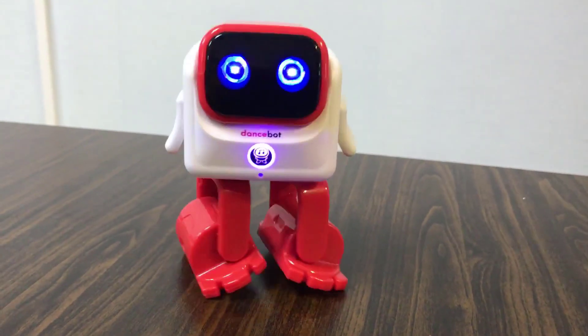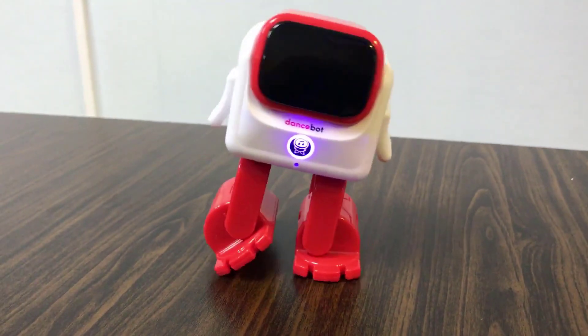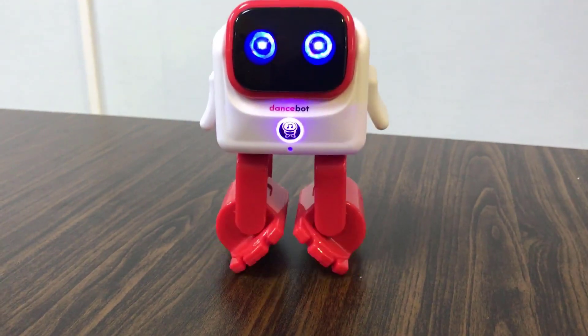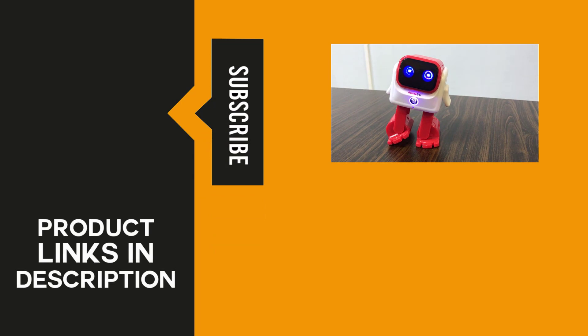There go the five best robots and robotic toys available on the market today. We surely hope that this video will help you in deciding which one is best for you. If you find any of the featured products interesting, click the link below to get them at their best prices. Please join our growing community by hitting the subscribe button and clicking the bell icon for notifications. Don't forget to write a comment below if you want a product reviewed in our upcoming videos. Thank you for watching — until next time!